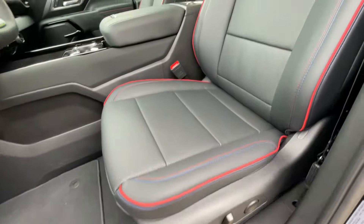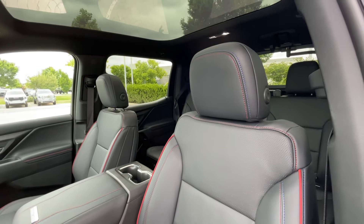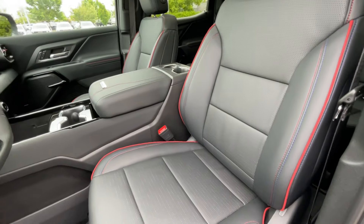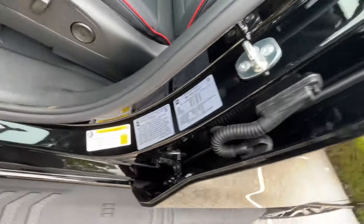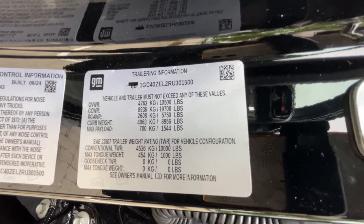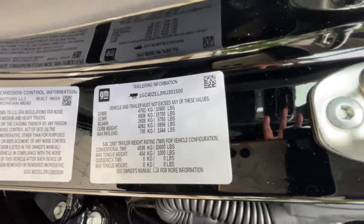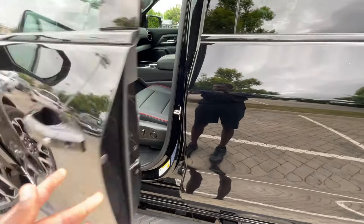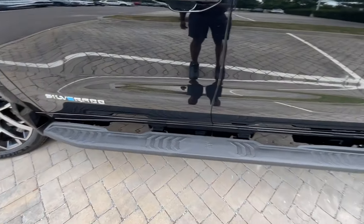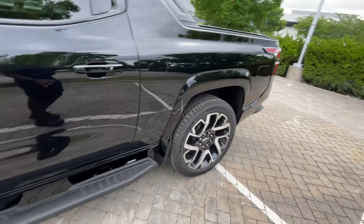Here's the power driver seat — we do get four-way power lumbar support. I'll show more on the test drive later. This also has four-wheel steering like the Cybertruck and the Hummer EV, so I'm going to test that out. It's not as agile as the Hummer EV and the Cybertruck, but this also feels longer as well.